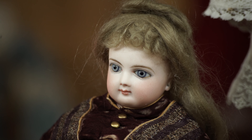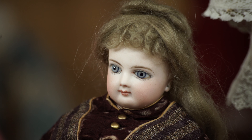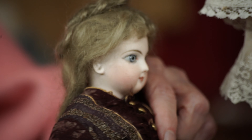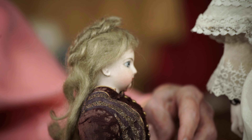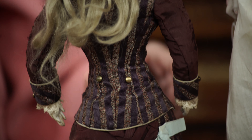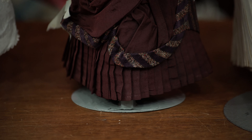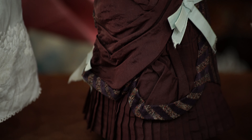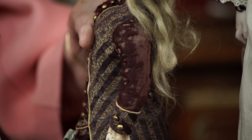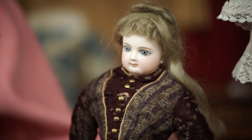Here we have a wonderful example of a Jumeau Poupet wearing her original costume of the season. I'm going to turn it so you can see the back. Notice the use of burgundy — a solid burgundy velvet with a burgundy striped shadow print, brass buttons, and then the curious little accent you would probably never think of: aqua silk ribbons.